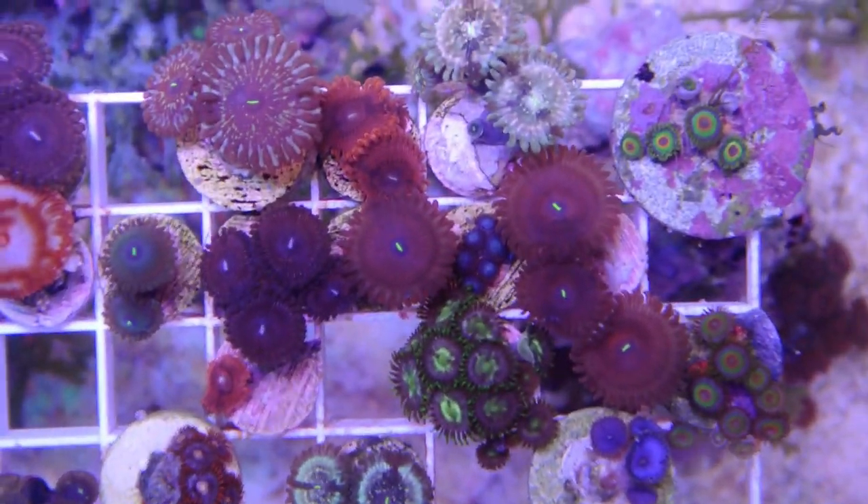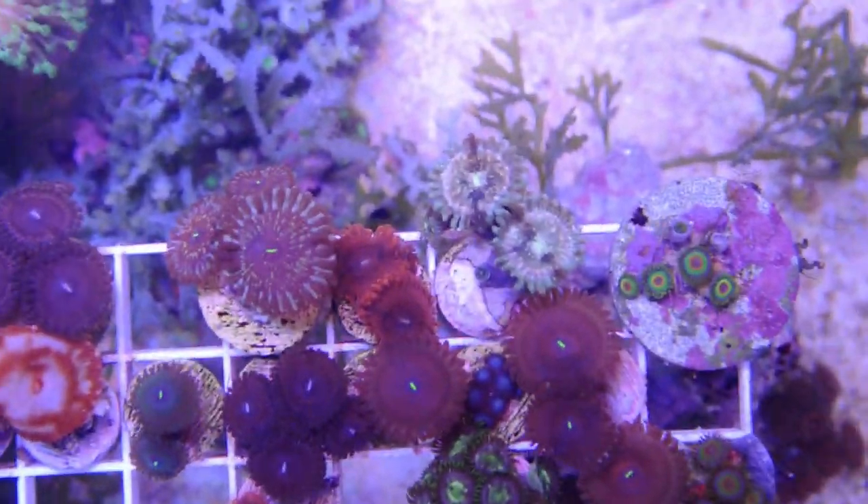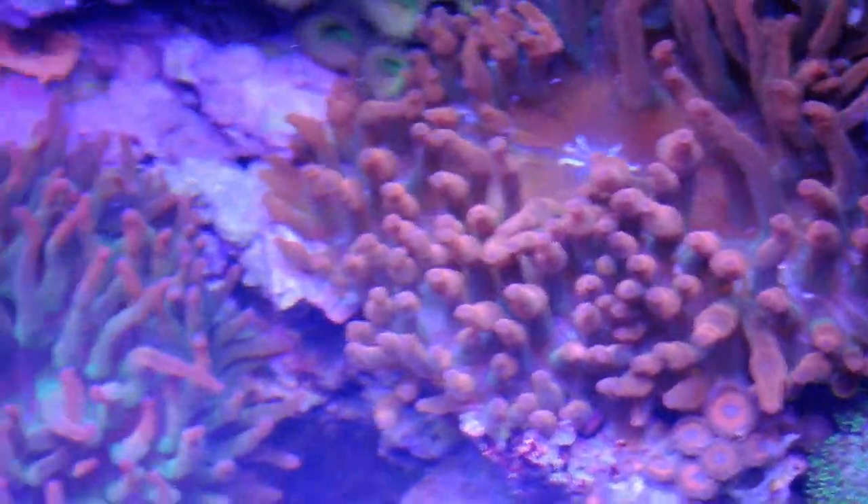All colorful stuff, good stuff. Nice little colonies. The only reason I'm getting rid of them is because I'm going to concentrate on rose anemones. As you can see, they're taking over this tank.